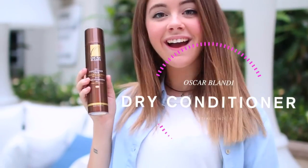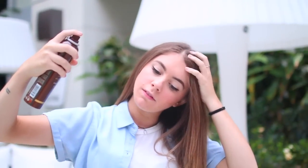My next essential is dry conditioner. Now this is a little bit strange — most people haven't heard of dry conditioner before. But basically it works the same way as a leave-in conditioner, so it moisturizes and detangles. I've just been loving this. It's a great way to refresh your hair after applying some dry shampoo, and most importantly it smells amazing.